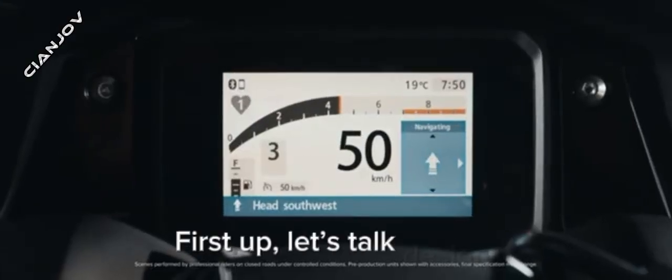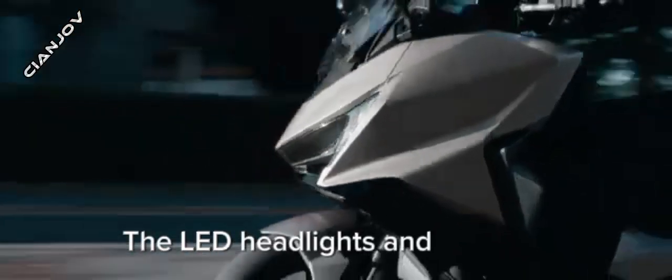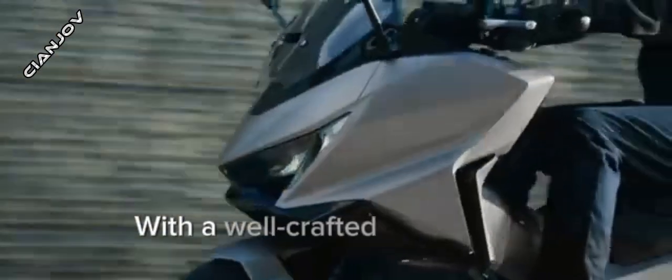First up, let's talk design. The Forza 750 boasts a sleek, modern look with sharp lines and an aggressive stance. The LED headlights and taillights not only enhance visibility but also add a contemporary touch. With a well-crafted body and a comfortable seat, it's designed for both style and functionality.